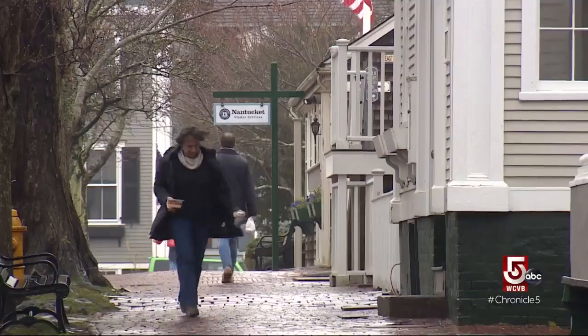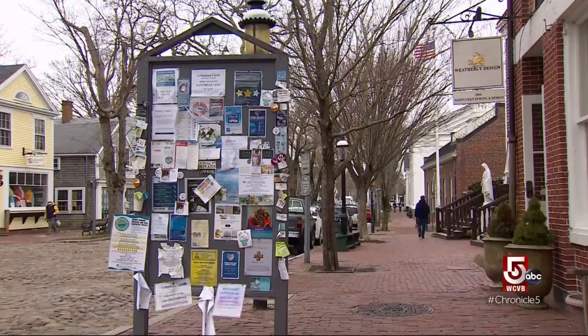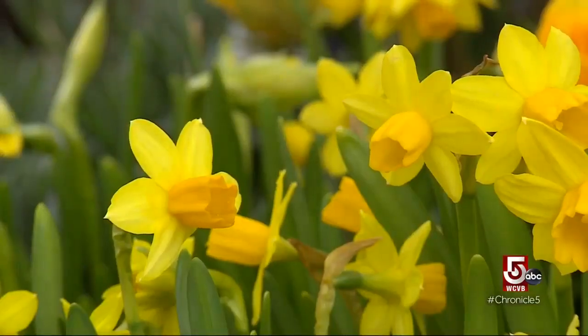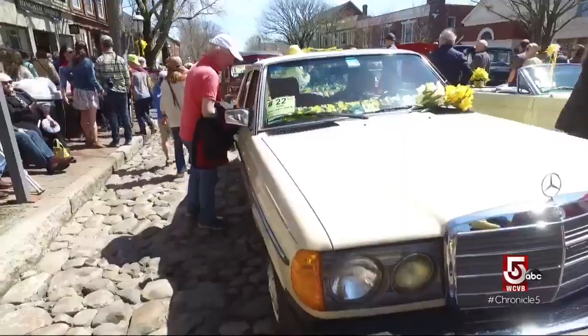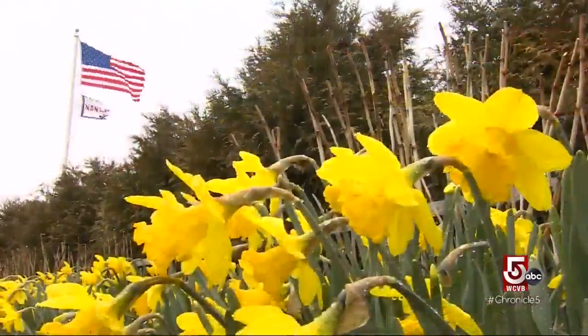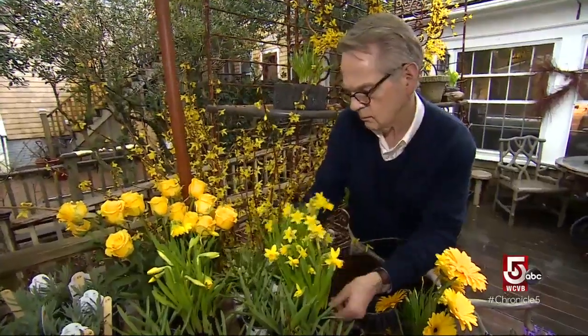Nantucket had a special summer resident named Jean MacAuslin. She realized that a lot of her island friends needed an activity in the spring. Their summer resources from their businesses by the end of April had pretty much run out. So she wanted to do something to have an economic boost for the island. She loved daffodils, and the festival was born. Daffodils decorate the island, and the event includes parades, tailgating, and of course, a daffodil flower show.